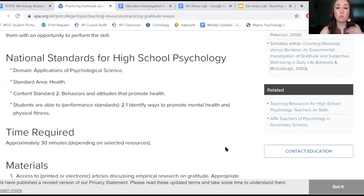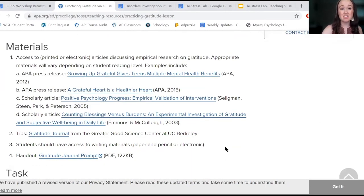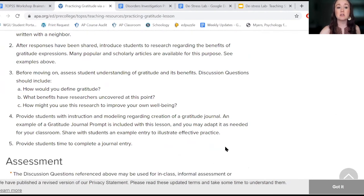It's got information on there for what standards this relates to, about how long it would take, and then walks you through the process of doing it.